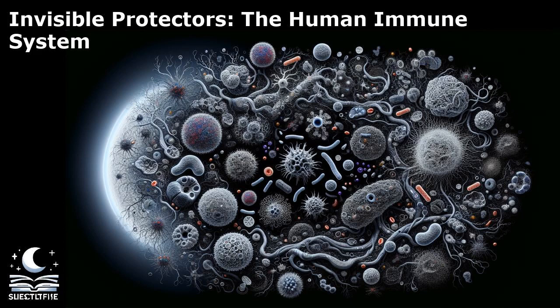One fascinating aspect of the adaptive immune response is its ability to form immunological memory. This means that upon encountering a pathogen for the first time, the immune system creates memory cells that remember the pathogen's unique characteristics. If the same pathogen invades again, the immune system can mount a faster and more effective response, providing long-lasting immunity.